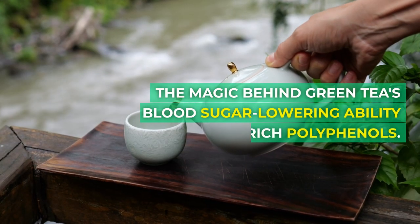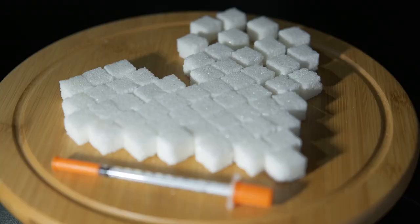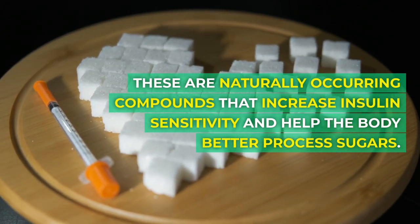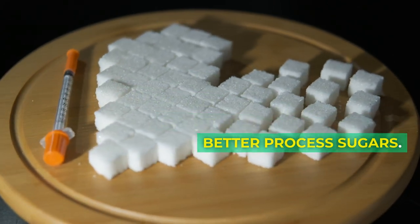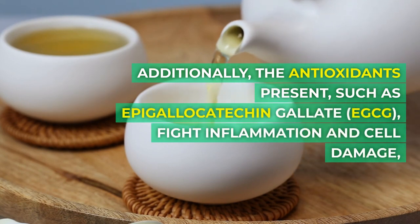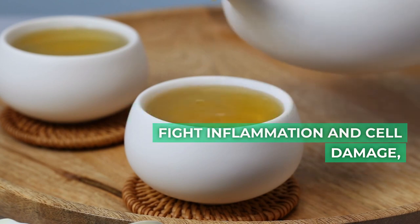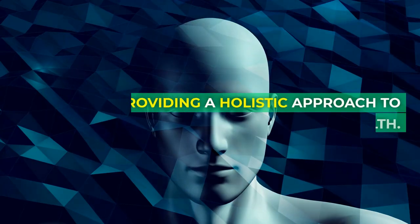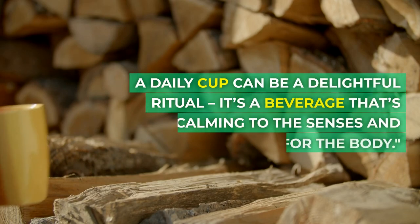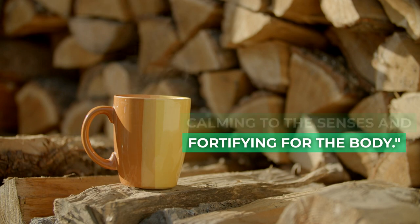The magic behind green tea's blood sugar-lowering ability lies in its rich polyphenols — naturally occurring compounds that increase insulin sensitivity and help the body better process sugars. Additionally, the antioxidants present, such as epigallocatechin gallate (EGCG), fight inflammation and cell damage, providing a holistic approach to health. A daily cup can be a delightful ritual — a beverage that's calming to the senses and fortifying for the body.